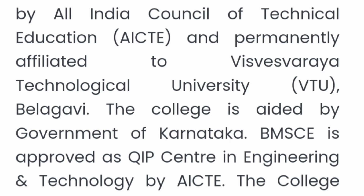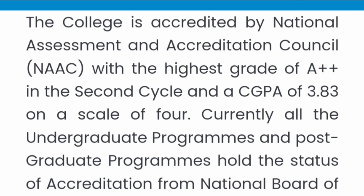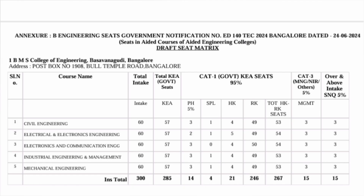It is an autonomous college with both aided and unaided seats. It is an autonomous institute approved by AICTE and affiliated with Visvesvaraya Technological University. In terms of accreditation, it holds NAAC A++ with a score of 3.83 on a scale of four — the highest standards — and most of its courses are accredited with NBA.